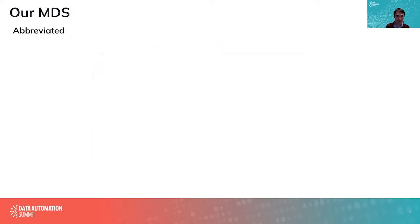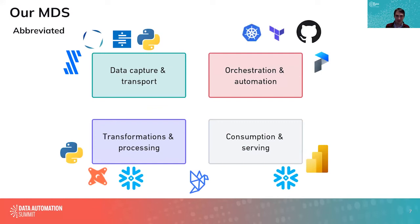Looking at our modern data stack, there are a decent number of logos — I've got a couple of things on here twice because we use Snowflake and Python in multiple places. I'm not going to go into any of these specifics, but if someone wants to talk stacks or tool selections, we've done a lot of tool selection over the last 12 months and I'm happy to do that in the Q&A. The point is to emphasize that there are a lot of different touch points, transition points, and state changes going on in our stack.